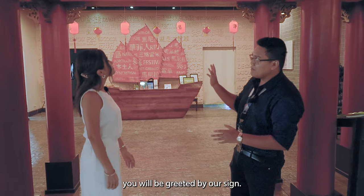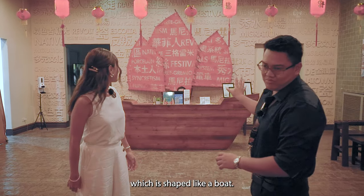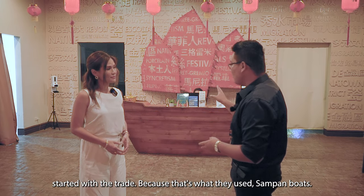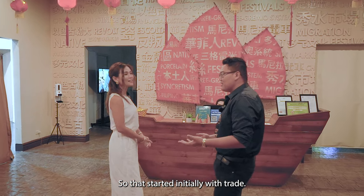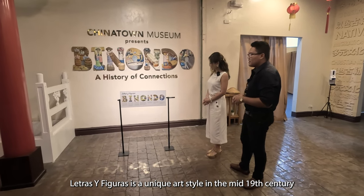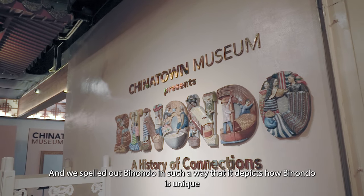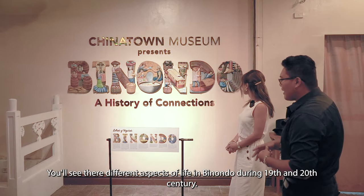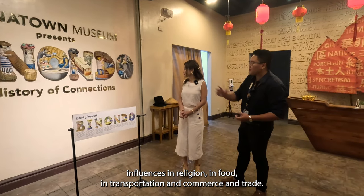When you enter Chinatown Museum, you will be greeted by our sign, and as you pass through the arch, you will be greeted by our reception shaped into a boat — to signify that the start of Chinese influence and connection with the Filipino began with trade. The sampans were the vessels they used to come to the Philippines. Trade started it all, and eventually they settled in Manila, where Binondo was founded in 1594. Letras y Figuras is a unique art style from the mid-19th century where people are used to spell out letters. We spelled out 'Binondo' to depict what makes it unique as a Chinatown — showing different aspects of life in Binondo during its height in the 19th and 20th century: religion, food, transportation, and commerce.